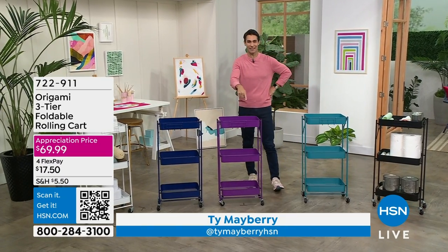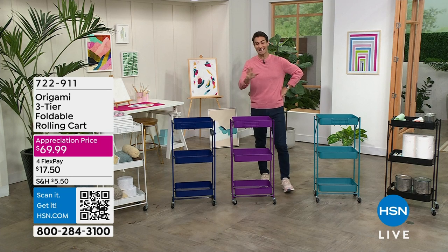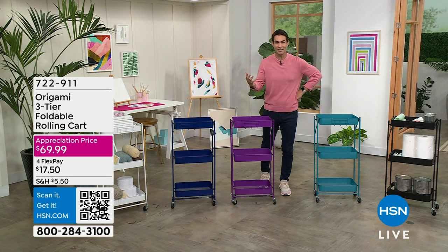Connect with me on social media, TyMayberryHSN, that's on Instagram — drop by, say hello. It's a big day here; it is our Crafters Appreciation Day here at HSN.